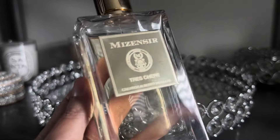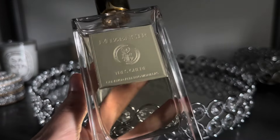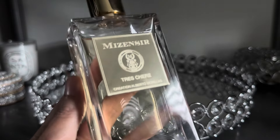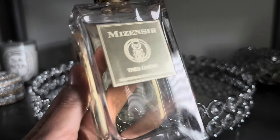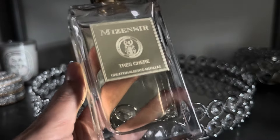Last but certainly not least, from Maison Margiela I have Très Cher. This is a beautiful orange blossom vanilla fragrance that is soft, really inviting, warm, and something that I get quite a bit of wear out of all year round.